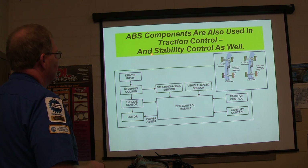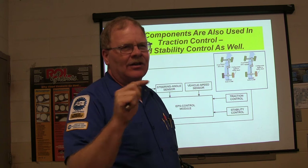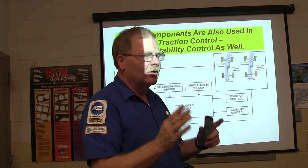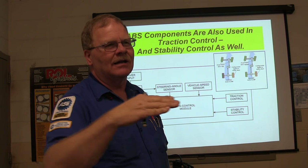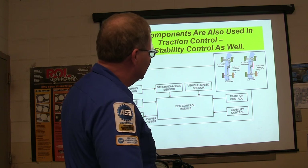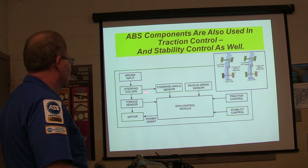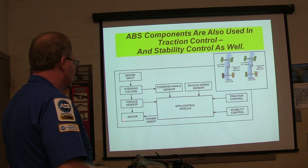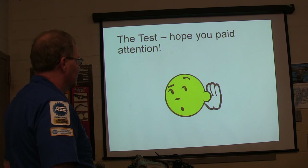ABS components are also used in traction control and stability control. Have you ever seen StabiliTrak vehicles? If you're going around a corner and the system notices the vehicle is starting to slide, it will apply just one of the brakes automatically without you having to do anything to keep you from sliding out of control. For the stability control system you've got driver input, steering column, torque sensor, steering angle sensor, vehicle speed sensor, and a motor for power assist. Torque sensor is how hard you're turning it, steering angle is where it's at.